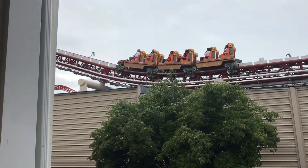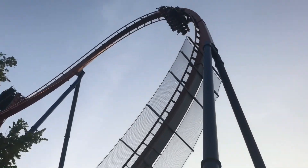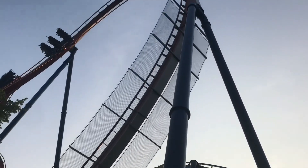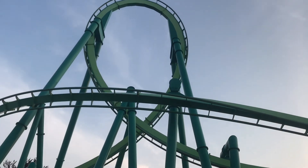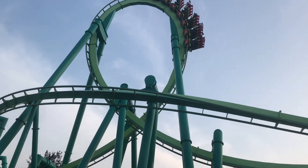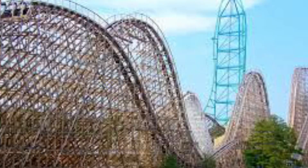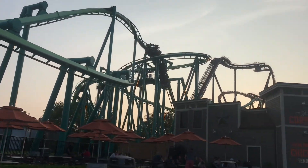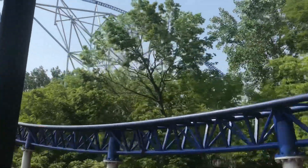I think we all know what a roller coaster is. It could be a super fast, super tall, and super intense roller coaster, or it could be for kids and it only turns. But one thing they all have in common is that they all don't fly off the track. Usually. Yeah, El Toro, I'm looking at you. So how do trains derail, but roller coasters don't?